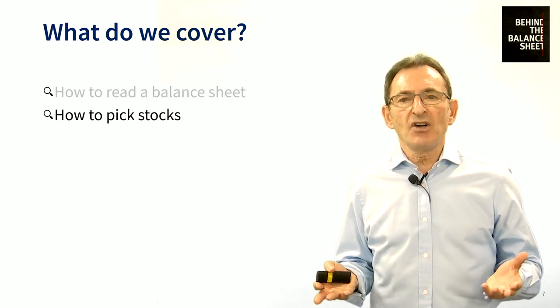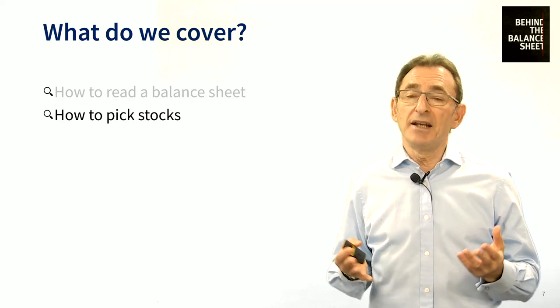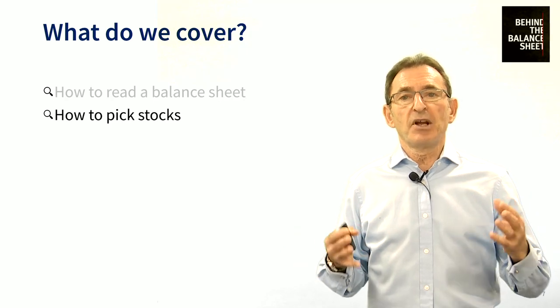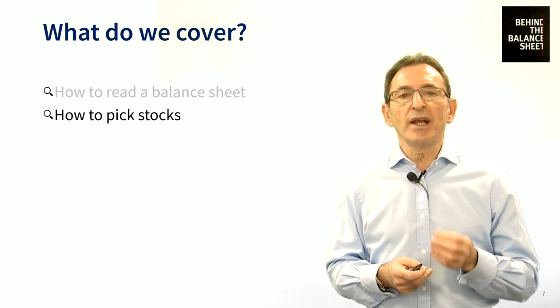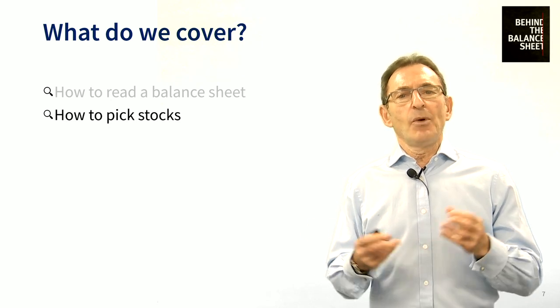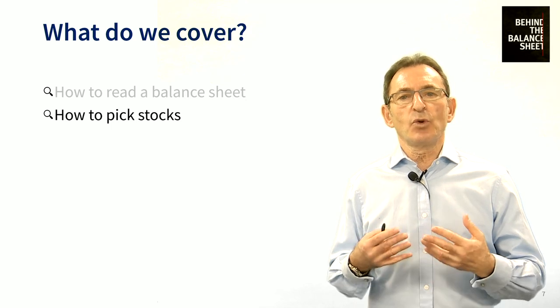We then go on to how to pick stocks. We go through the various methods of identifying a stock idea and explain why we recommend using multiple approaches, because we believe this helps build a more robust portfolio. We then explain how to check these ideas, initially doing a quick scan to ensure the idea is worth a proper review. You don't want to spend days researching the idea only to abandon it, so we do some quick checks first.